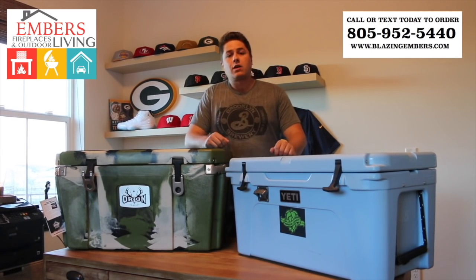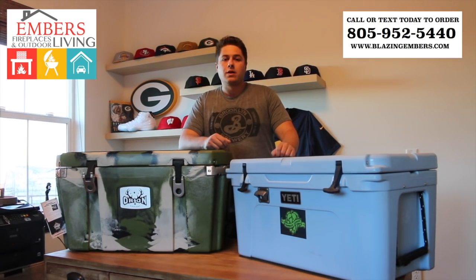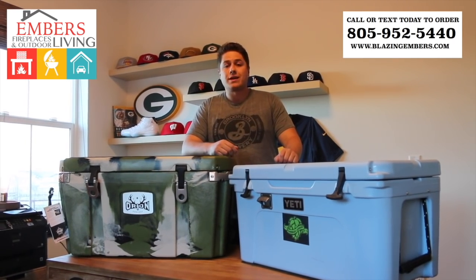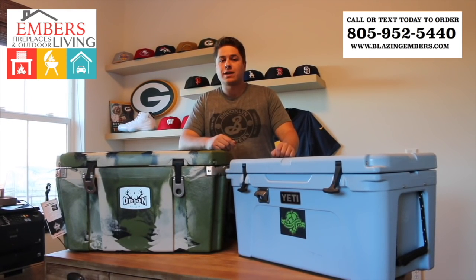If you have any other questions, you can call or text our sales staff at 952-5440. You can check out all of our products on our website at www.BlazingMembers.com. Thanks a lot for checking out our video today.